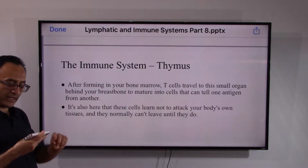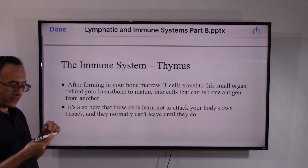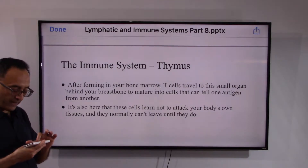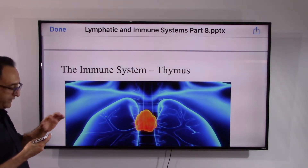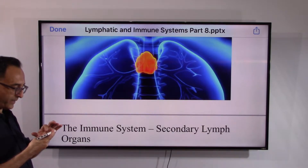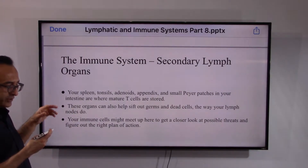T cells can discriminate and distinguish amongst antigens. It is here in the thymus where they also learn not to attack your own body — otherwise it leads to autoimmune disease. This is the thymus we have seen before in various slides presented earlier.